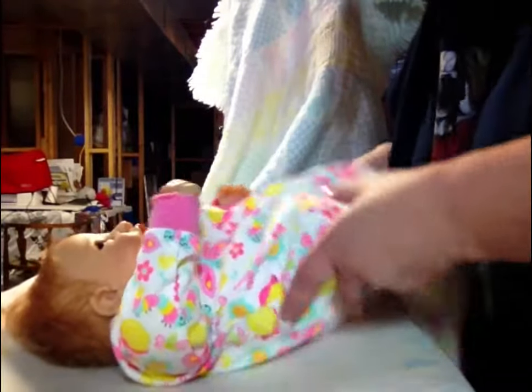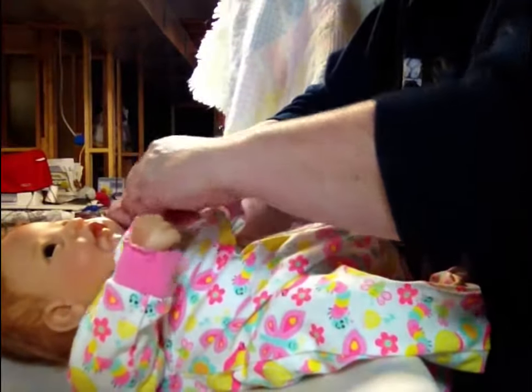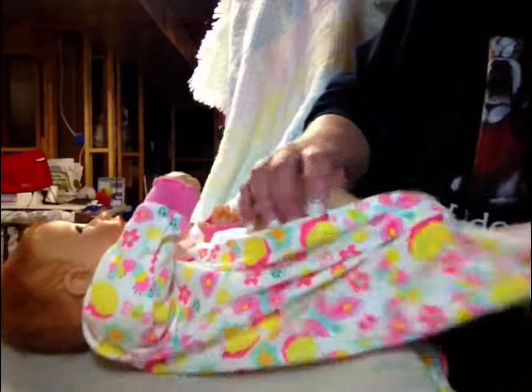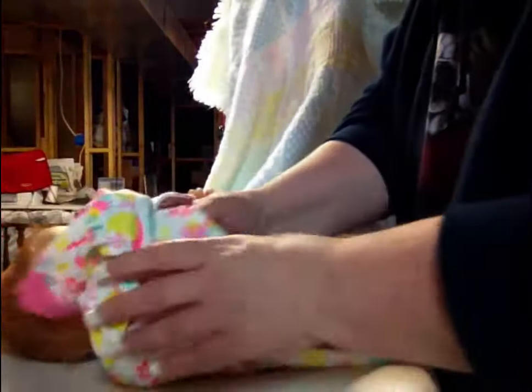I figured that I'd try to do this for you. She's way cute. She's been a fun baby so far. My daughter loves her, likes to play with her, and she's a lot of fun.